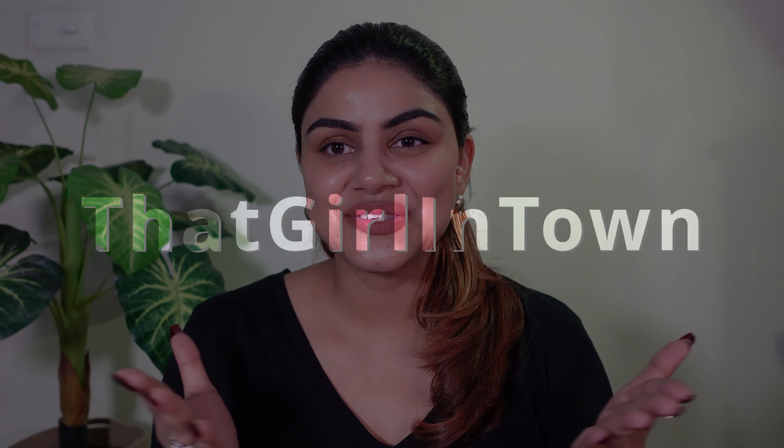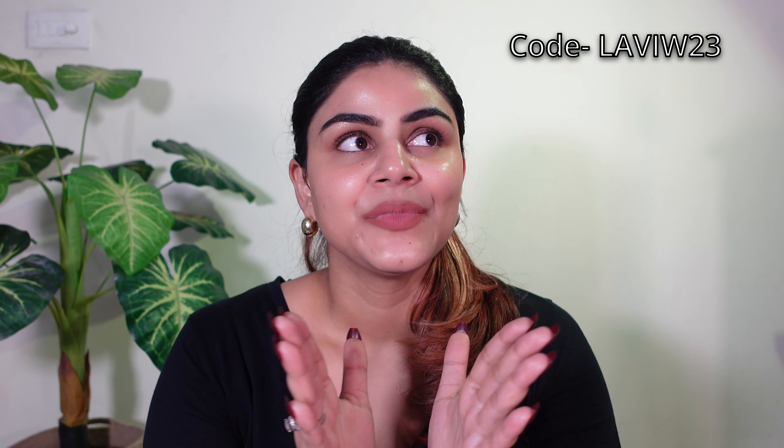Hi my besties, welcome and welcome back! I'm Lovey and this is my channel 'That Girl in Town.' As the video title says, we are going to talk about a FirstCry shopping haul. I will show you what I have purchased from there. The new winter collection is quite amazing, quality-wise is very good. I will also share my coupon code so that whatever you purchase from there you will get a discount of around 40 to 60 percent. So without any further delay, let's quickly dig into it.